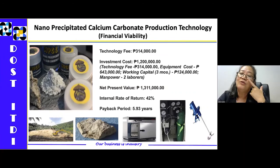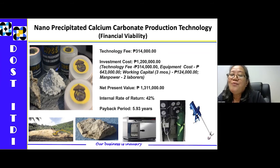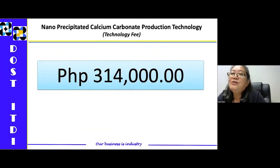I would like to present the financial viability of adapting this technology. The investment cost is around $1.2 million, already including the equipment, working capital, and technology fee. The net present value is around $1.3 million with an internal rate of return of 42% and a payback period of 5.93 years. The technology fee for adapting this technology is $314,000.